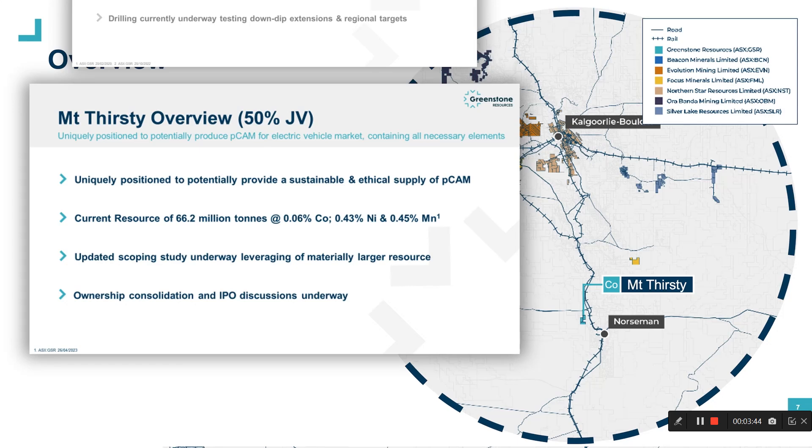As an aside, I'm a firm believer that both base metals and precious metals don't belong in the same company, and as such an ownership consolidation and IPO discussions are currently underway with our joint venture partner.